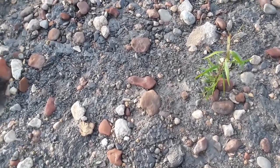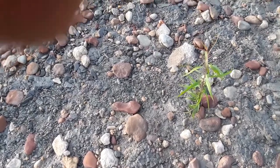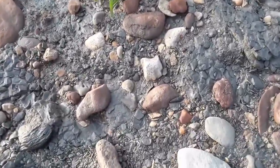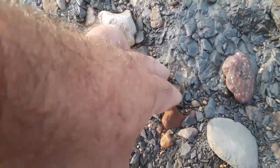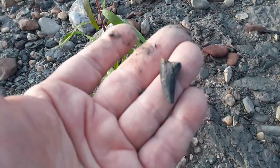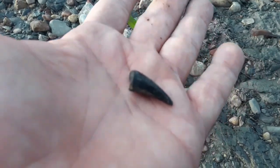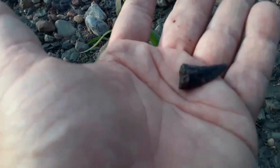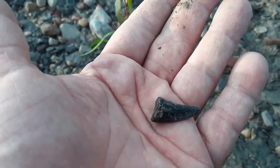Here we are again, about the same area. I believe we have a tooth — let's see, it's broken of course, but that is another tooth, smaller. Probably a mosasaur — always a chance it's a plesiosaur also. I need to get a little better at identifying them, but I'll look it up when I get home and maybe we'll have an answer by the time I do the recap tomorrow.